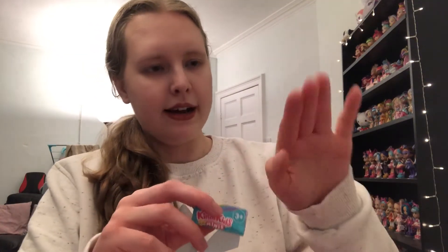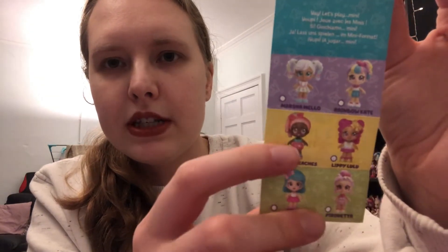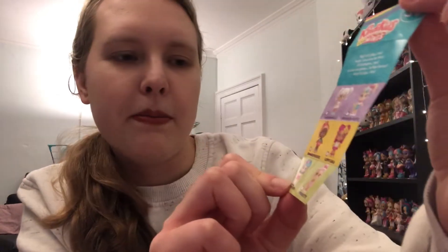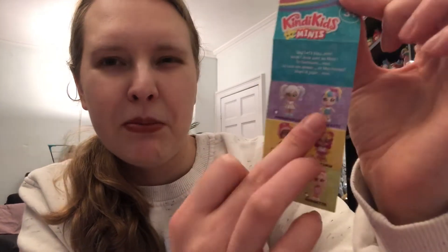It just opens at the bottom and there's a little checklist inside. Here are the single dolls we can get - we've got Summer Peaches. I really want Lippy Lulu, Pirouette, and Bella Bow is adorable. Rainbow Kate - I've never been a fan of her even with the full size Shoppies, something about her I just don't find that cute.